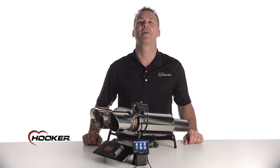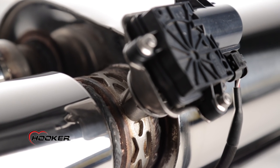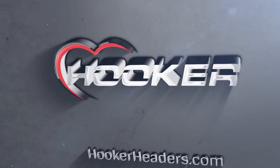No other exhaust valve system even comes close to giving you the functionality and adaptability that the Hooker Attitude EVC system can. Thanks for watching. For more information on Hooker's Attitude EVC kits, visit our website at HookerHeaders.com.